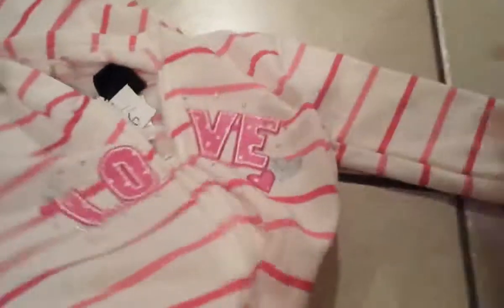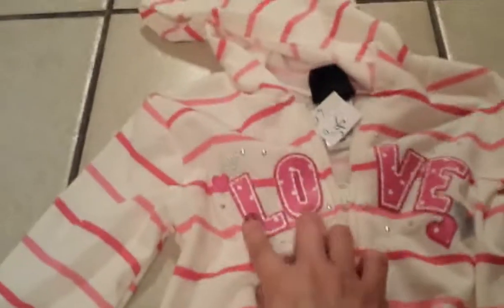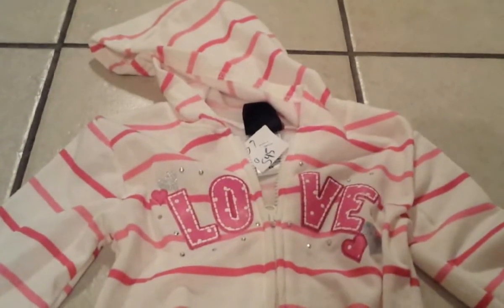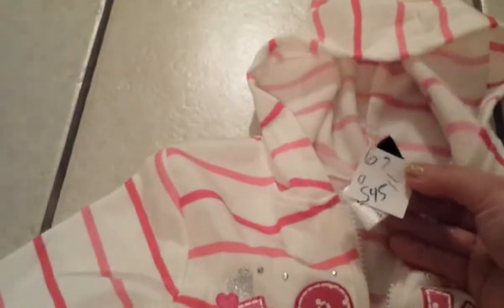The last clothing item for my daughter is a hoodie jacket that says 'Love' — it's very adorable. It has hearts, glitter in bright pink and silver. It has a hoodie and it was only $5.45. She says yes, she likes it.